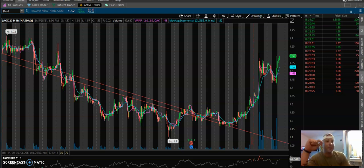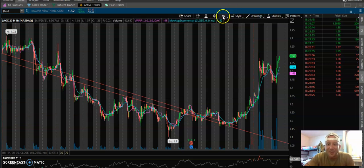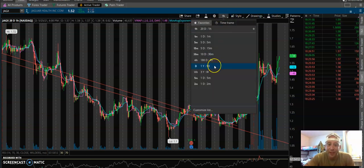I want to make a video today about JAGX. I joined JAGX today on a swing and I want to show you guys why. Part of the background - I'm in a training facility, there's a weird bunk bed, that's just where I'm staying. Let's go first to the daily chart.